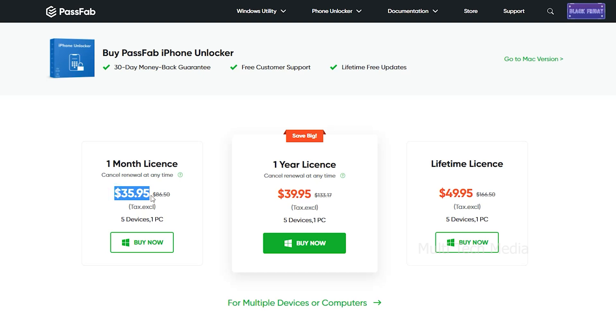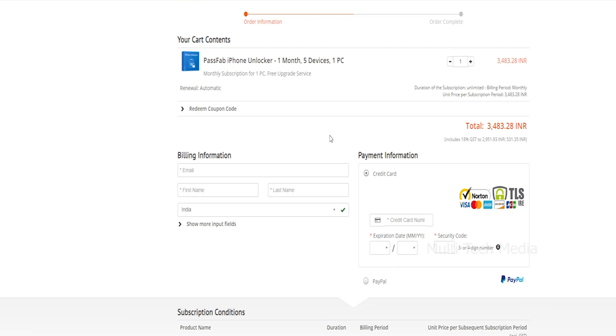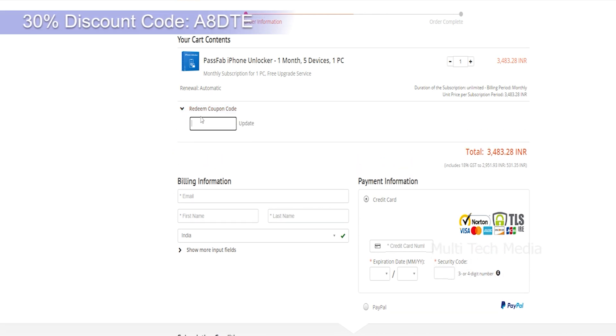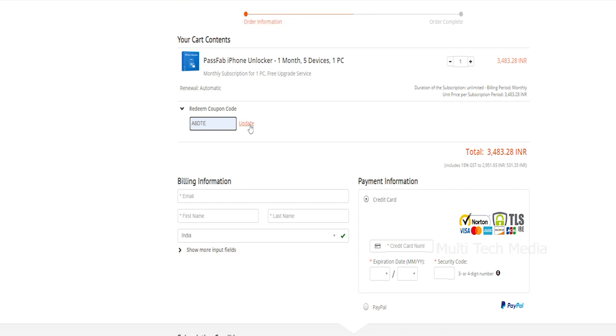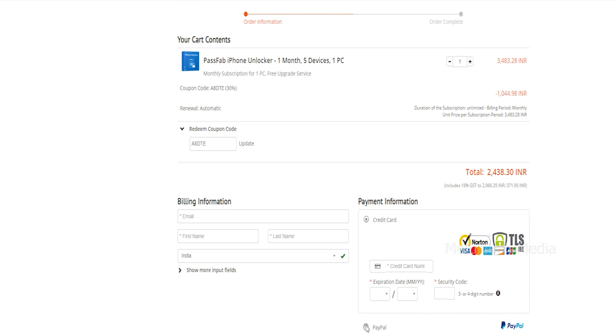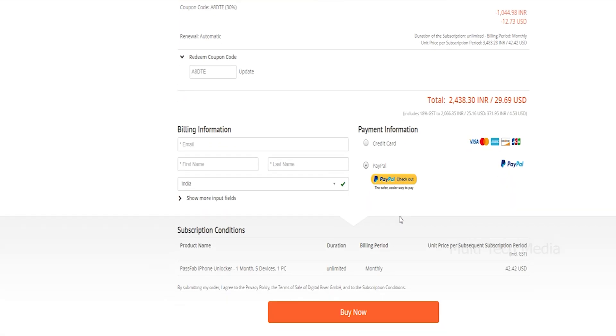I will leave a link in the description with the coupon code specially for you guys. With plans ranging from one month to lifetime licenses, I will go for the one-month plan. You will land on the order confirmation page — as you can see, it costs 3484 rupees. Now I will apply the discount code, which is A8DTE. Click on Update. You will get an instant 30% off, so it's now 2439 rupees only. Now choose your preferred mode of payment — I have chosen PayPal — and now it's done. As simple as that.